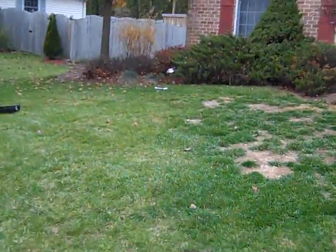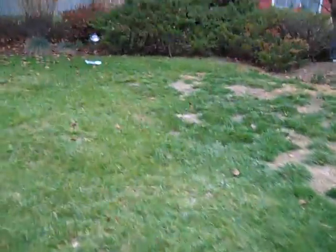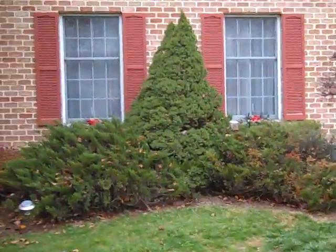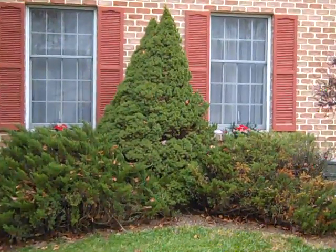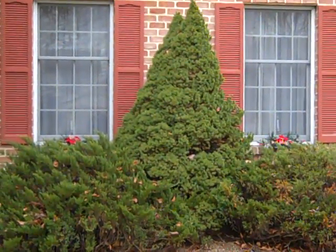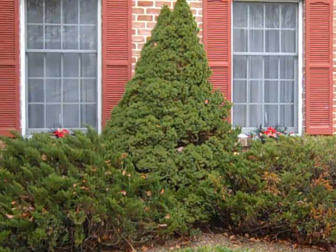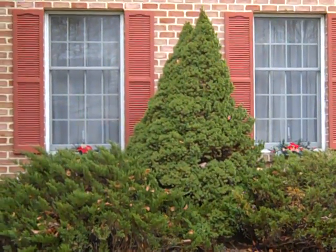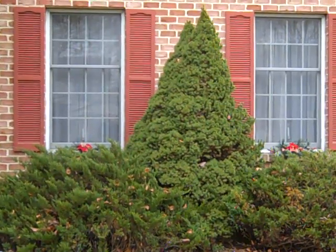As we take a stroll across the property here, I'd like to show you a very mature Dwarf Alberta Spruce. This one is probably about 15, 18, 20 years old. As you can see, it's set right in the middle of this property at the front of the home, and it started to form a second trunk behind there as you can see at the top.